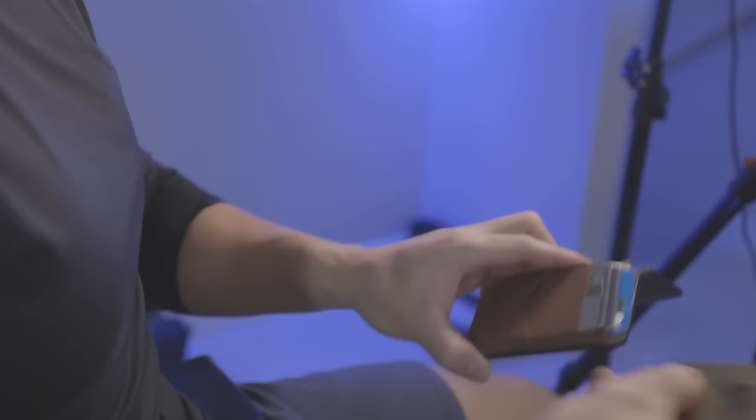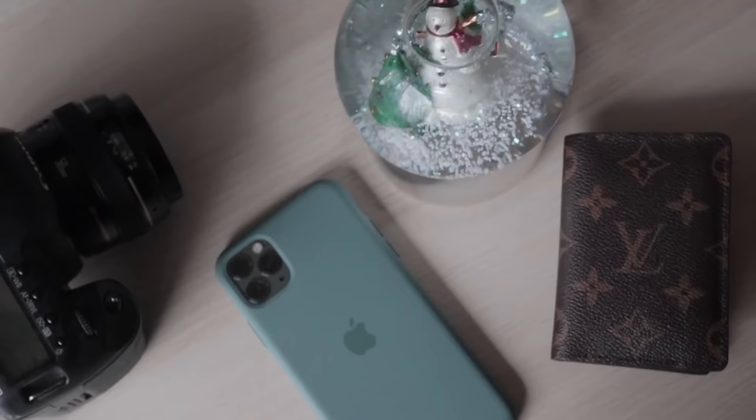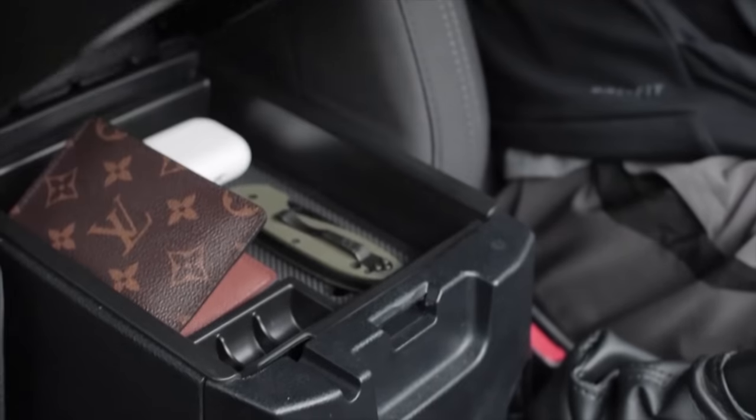All right, so ladies and gents, in this video I'm gonna be going over what is inside of my wallet as a millionaire. It's been quite some time since I last made one of these videos. When I first started this series it was about five years ago. Since then I've gone through my fair share of wallets.